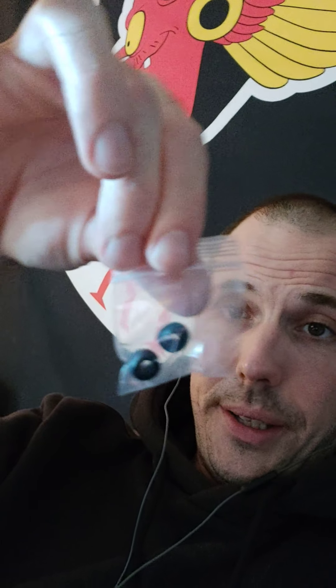They come with these extra smaller ones, but I don't like them as much — I prefer the bigger ones. And they come in a cool little case with a gray and black design. For what you're paying, I literally cannot complain.